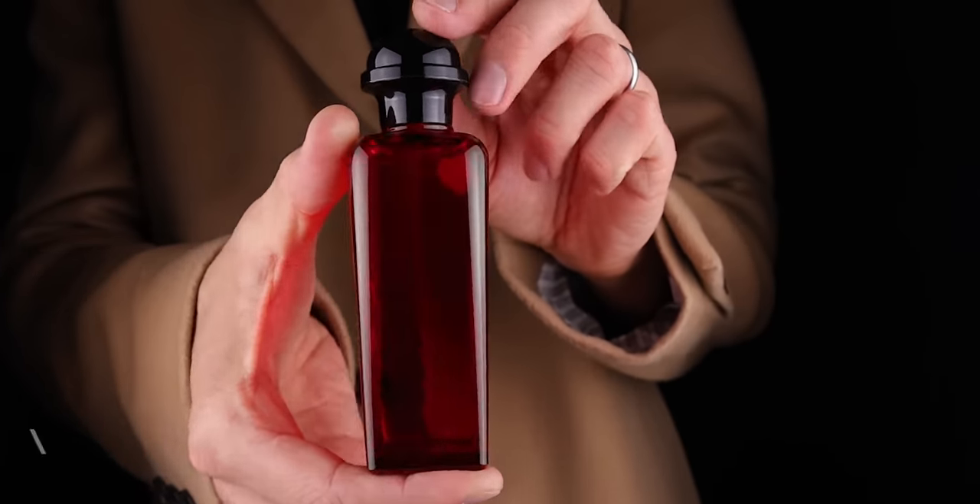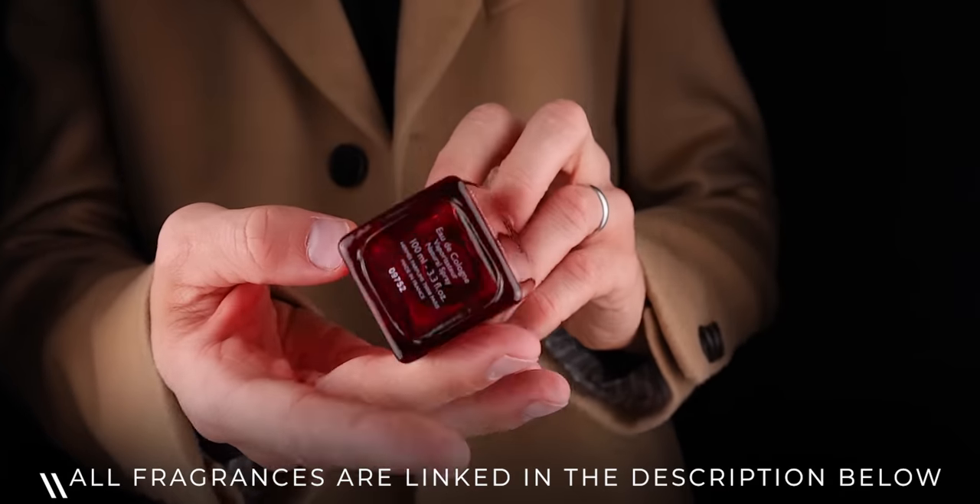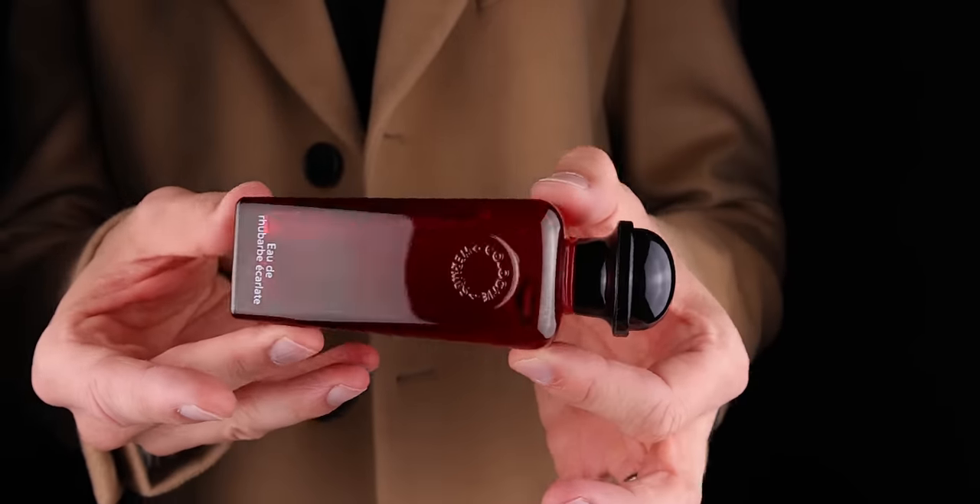The first fragrance that would be perfect for this every-single-situation covering collection is this one, because you need a freshie in your collection — one that smells amazing and unique. It's Eau de Rhubarb Eclat from Hermès. It smells like a tart rhubarb, it's straightforward and extremely natural smelling, though it doesn't last a huge amount of time.